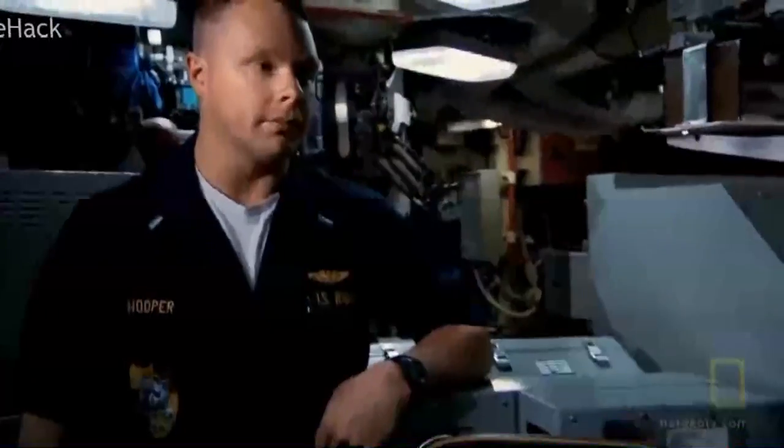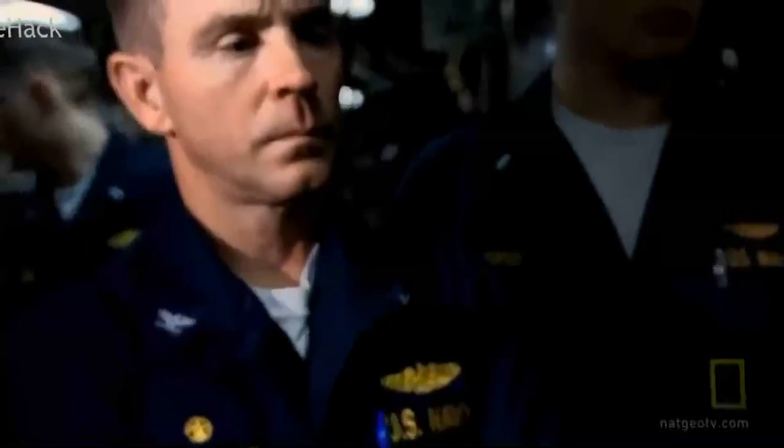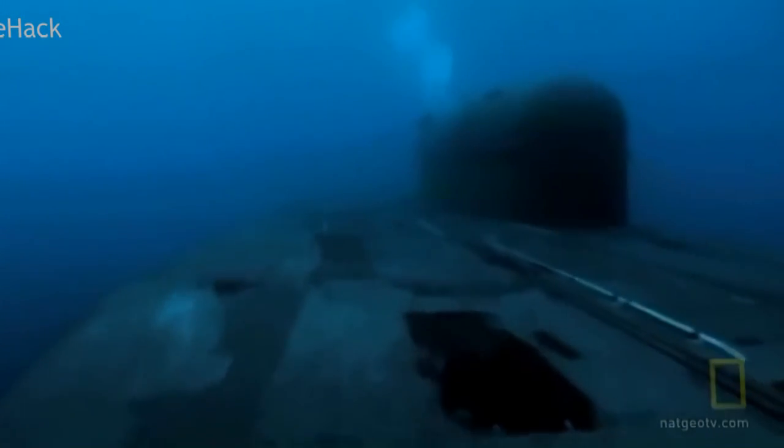Dive — submerge the ship, make your depth one-six-zero feet. The Navy will say they go as deep as 800 feet. Their actual limits are a closely guarded secret.